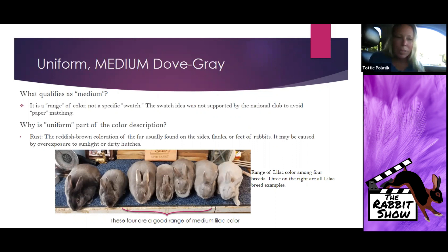Rust is often seen in our breed — that reddish-brown coloration of fur on the sides, flanks, or feet — and it can be caused by overexposure to sun, dirty hutches, urine staining, or bucks spraying or pushing up against dividers near does. That really affects not only color and uniformity but the texture of the fur. We're dealing with 45 points between your fur and your texture, and it can affect rate of return and definitely throws off the uniformity of color.